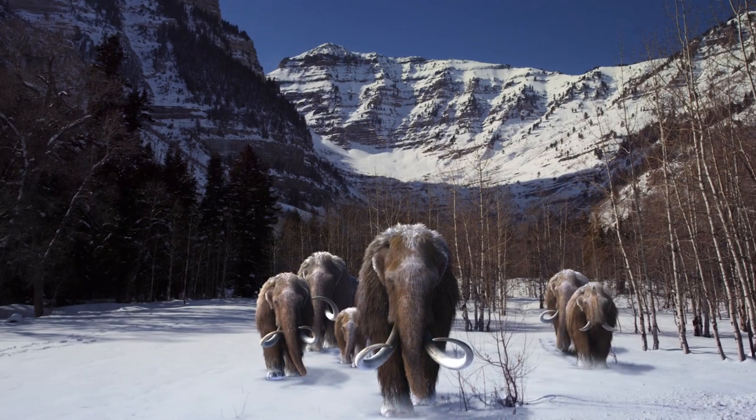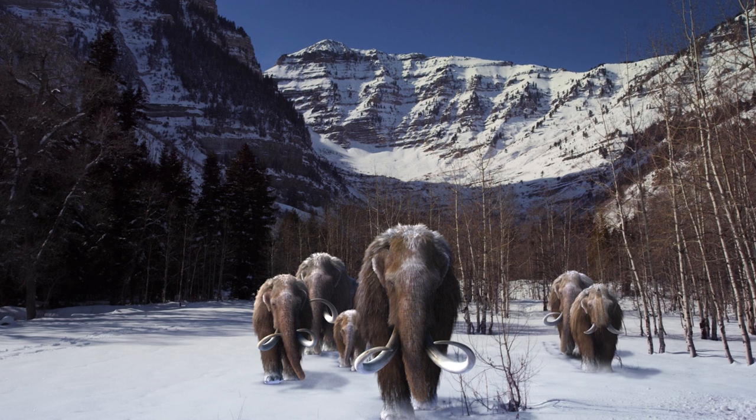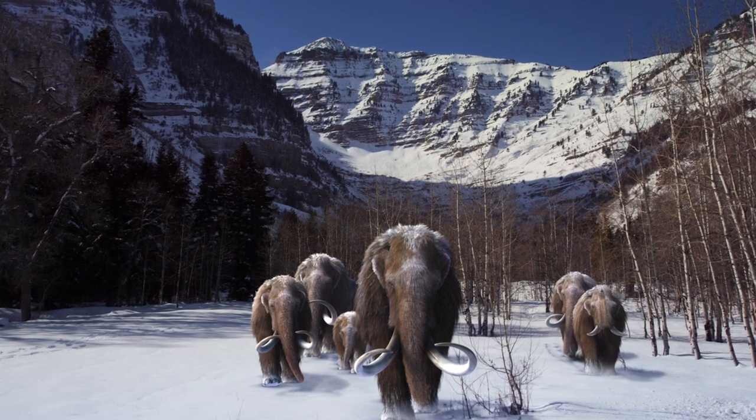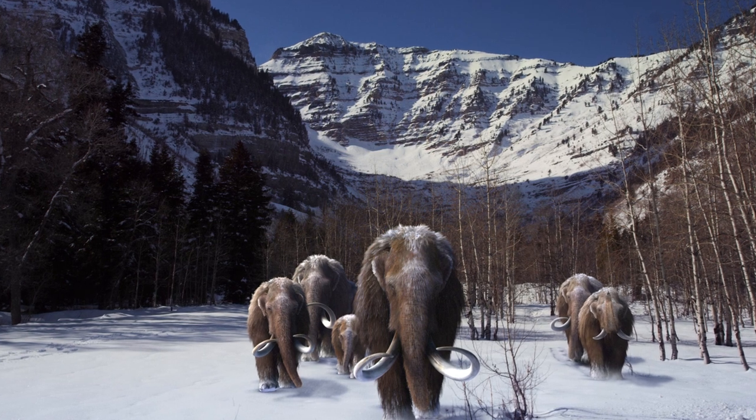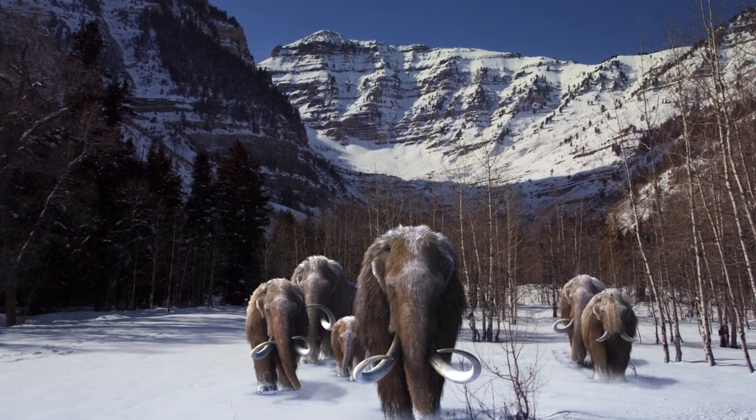Let's jump back to a period of time known as the Pleistocene — the most recent ice age, which lasted from about 2.8 million years ago to about 11,000 years ago.